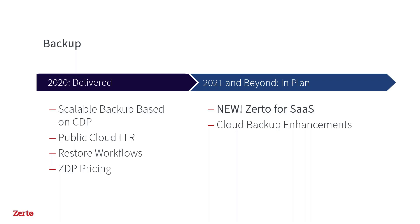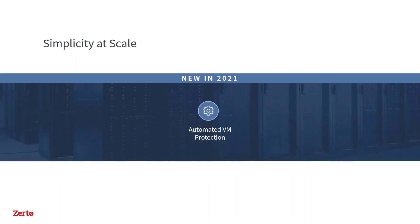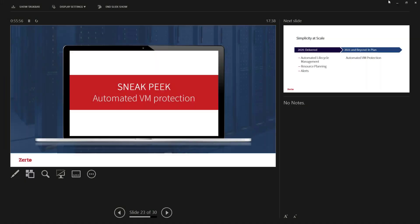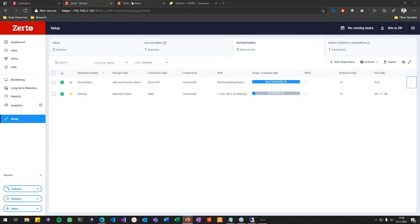The third pillar is simplicity at scale. One of the really exciting things we're delivering in 2021 is automated virtual machine protection using vSphere tags. You can now automatically start protecting VMs by tagging them — let me switch to the demo to show you how automated VM protection will be implemented in the Zerto platform.